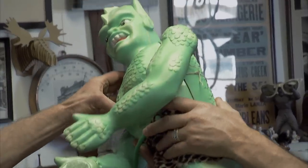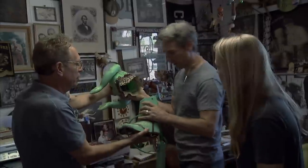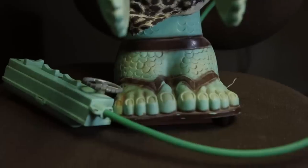His body's separated — the string's holding them together. There's a break right there. This one's not in great shape. He snapped in half and it's probably not repairable. But for a shelf piece, this is brilliant.